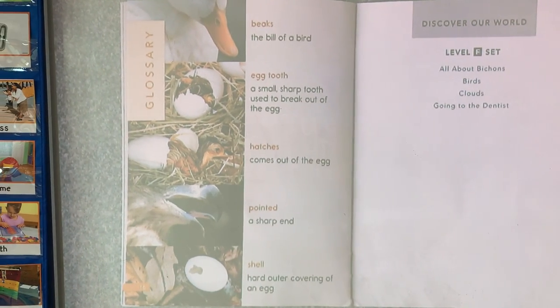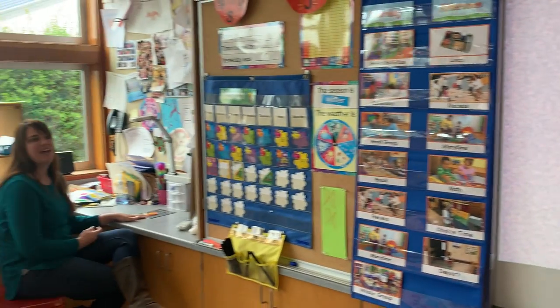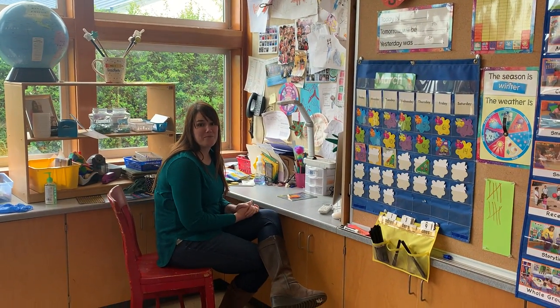That's the end. Here's the glossary with some more beautiful photographs. We hope you enjoyed learning about birds today, and stay tuned for lots of fun books about birds.